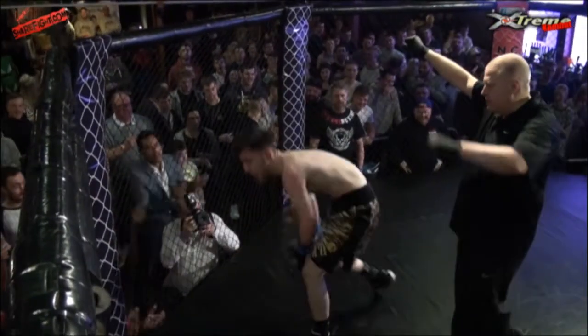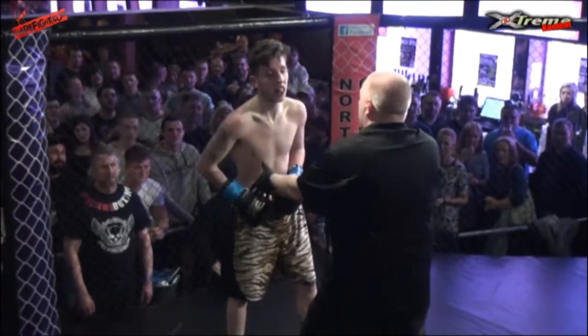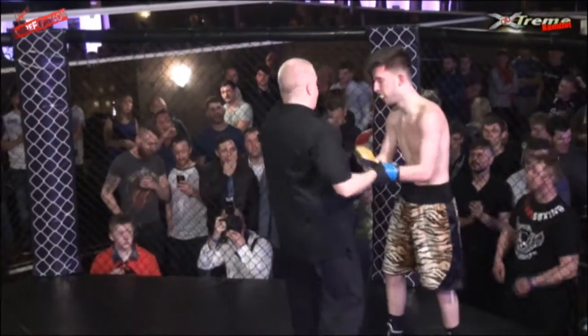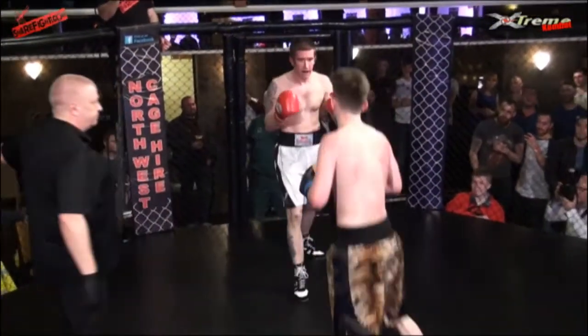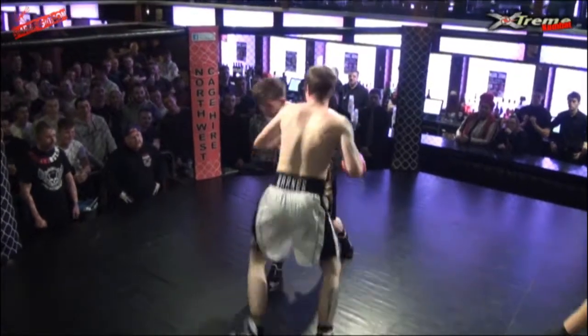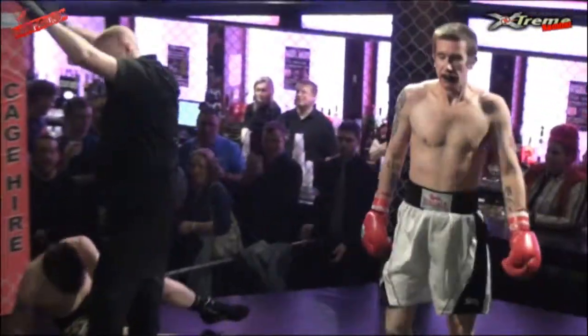He gets up at eight — he's back up. What a guy! This boy's got massive heart, he will not go down. He doesn't want to stay down, he doesn't want to be beat, he just wants to fight. Ten seconds to go — can he last ten seconds? No, he can't. He's down again. That's it, fight's over. Three knockdown ruling in effect.